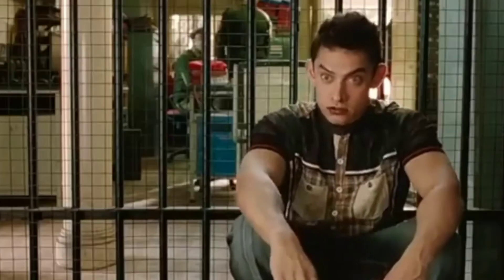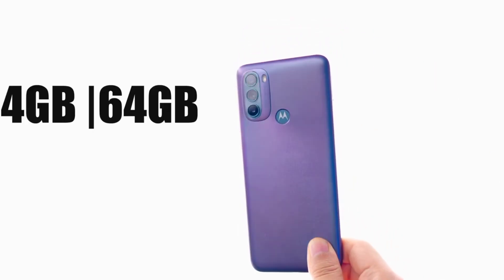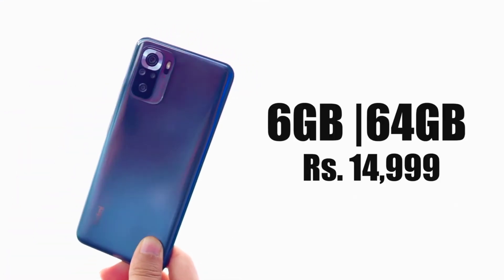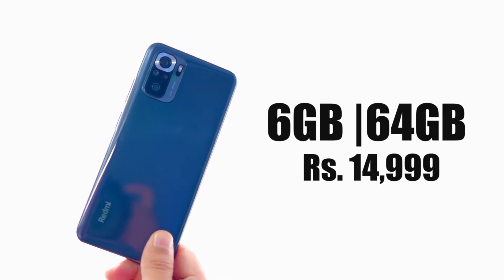There is a price difference of about 2000 rupees between the two. The base variant of the Moto G31 is available at around 12999 rupees, while the Redmi Note 10S base variant with 6GB RAM and 64GB storage is priced at around 14999 rupees. In terms of price, the Moto G31 clearly has an advantage.